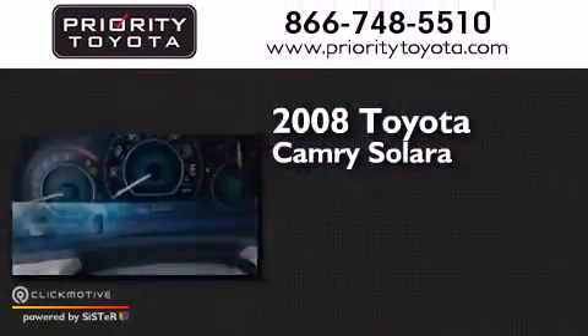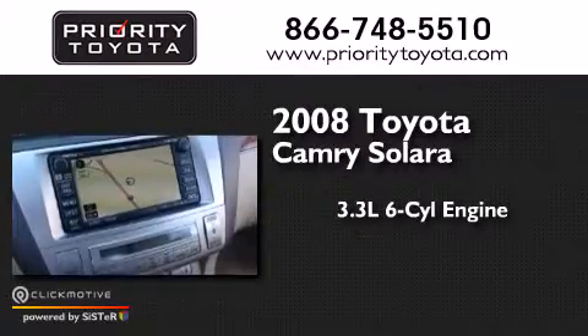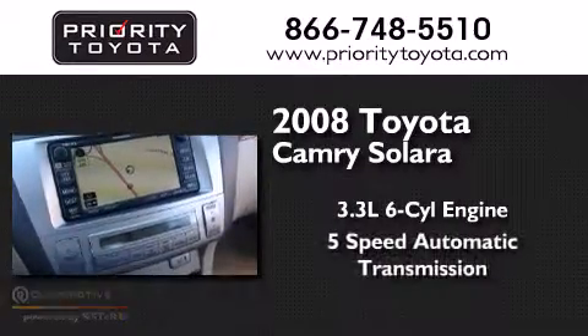This is a 2008 Toyota Camry Solara. It has a 3.3-liter, six-cylinder engine and a five-speed automatic transmission.